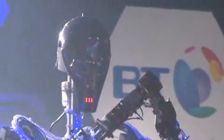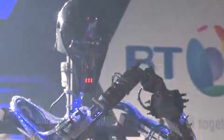My name is Peter Redmond. This is my robot, Rubot, and it's going to attempt the world record for the fastest robot solving a Rubik's Cube.